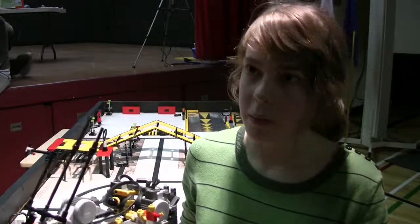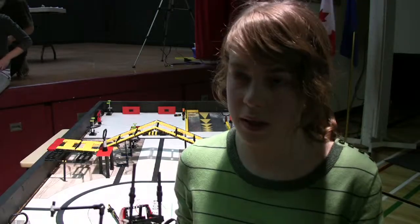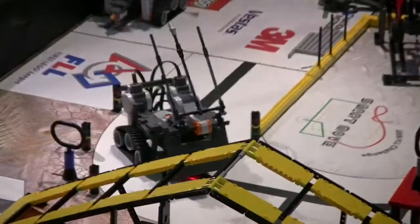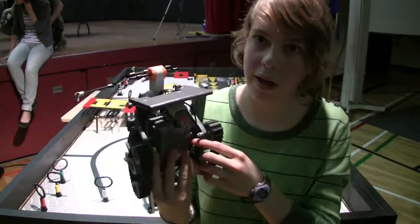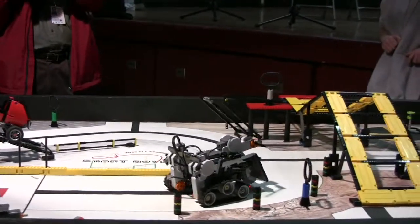We used tracks here, because there's that yellow rolling thing over there — it was hard to get over with wheels, so we used tracks. We have a light sensor to sense the black line, and another light sensor over here to follow the lines for more precision, and that's what we used in our last program so that we could get over the rolling speed bump in a more precise way.